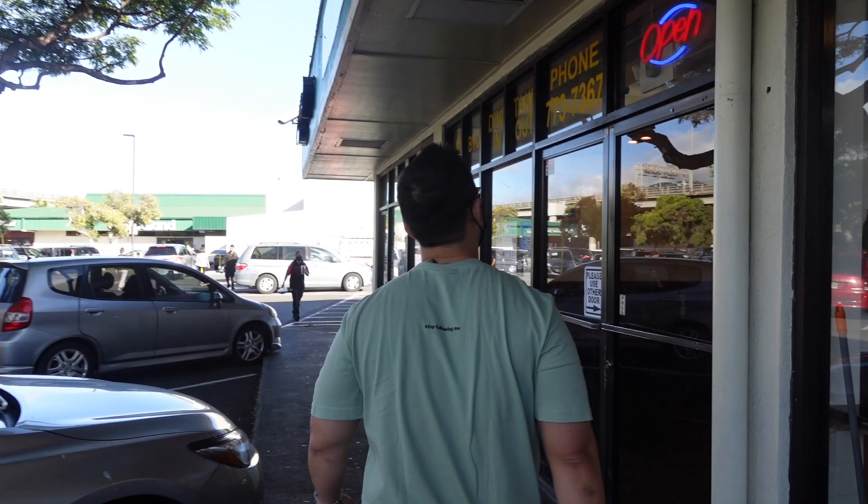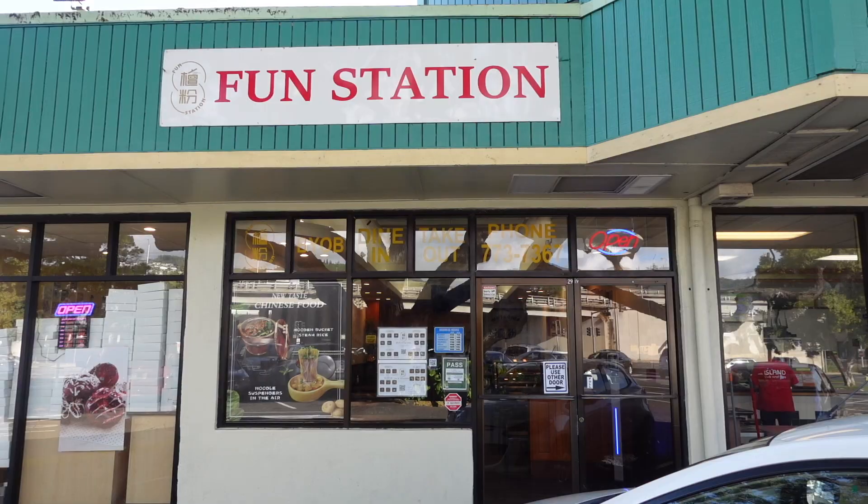We don't want to spoil our appetite because this next spot is the new kid on the block here at Market City, but they're featuring some awesome noodle dishes. Today we're checking out a new Chinese restaurant here in Kaimuki's Market City called Fun Station.